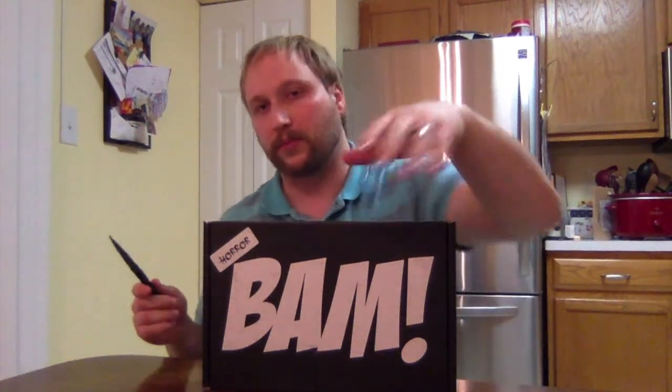Sorry about the lighting. I usually try to do it during the day to get some light coming in to diffuse things — makes it look a lot better. I'll try to fix it up a little bit, but you'll be able to see everything when I put it up close. Let's get into this.